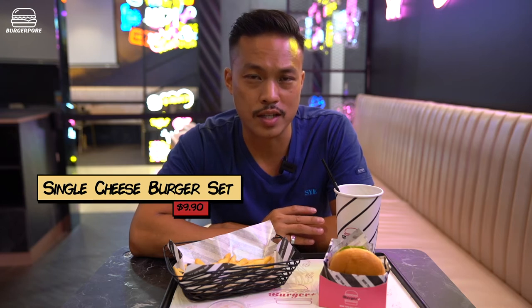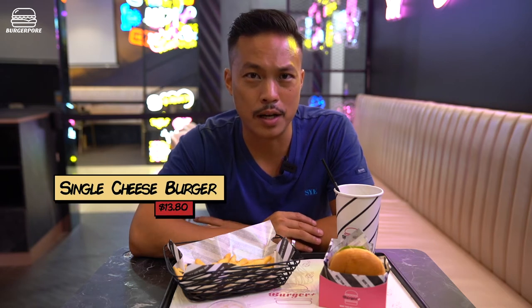They have certain Korean things on the menu which you wouldn't typically find in a normal burger joint — like Korean fried chicken, Korean beer, and a bulgogi burger as well. I've gone for the standard cheeseburger. The set is really good value for money: it comes with fries and a drink for $9.90. But if you want a cheeseburger on its own, it's $13 plus.